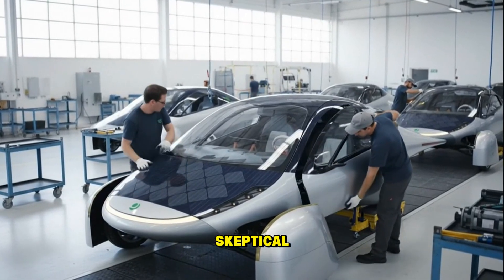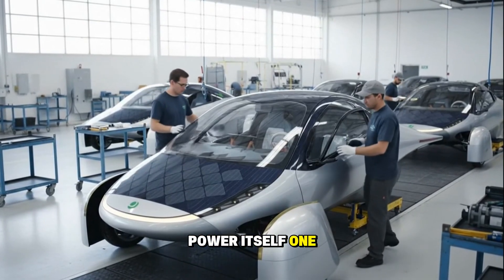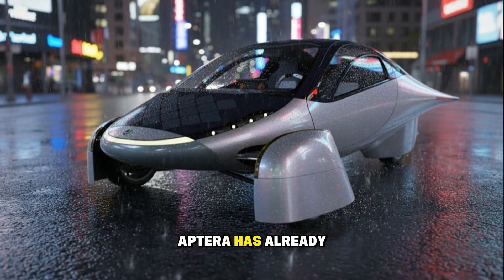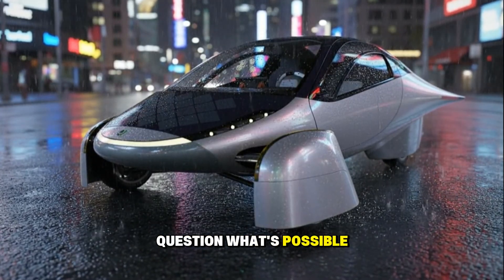So whether you're skeptical, curious, or just fascinated by the idea of a car that can literally power itself, one thing's for sure: Aptera has already done something extraordinary — they've made us question what's possible again. And if you ask me, that's the first step toward changing the world.